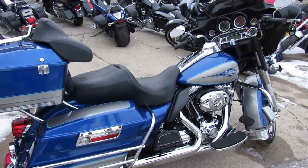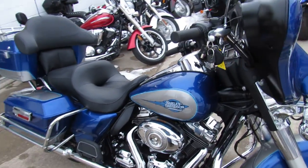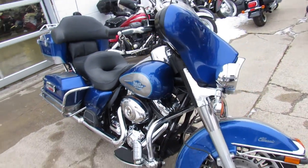Runs strong, needs nothing. It was just serviced at the dealership — inspected, all the fluids have been changed. It's certified, and there is a warranty available, so you guys can buy with confidence.